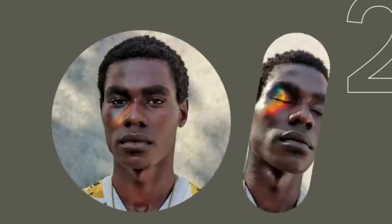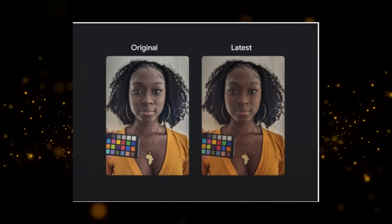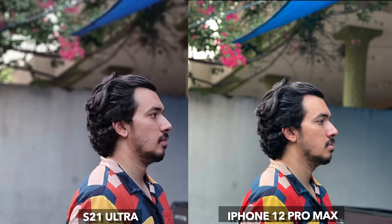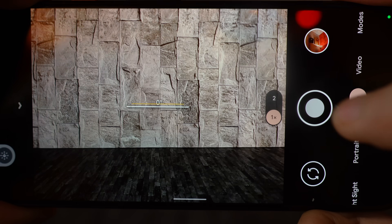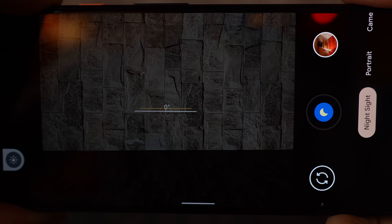Google actually talked about this before — how they want to improve the skin tone performance of their Pixel camera — and with the Pixel 6, I believe they have achieved the best results. Skin tones are probably the most important thing with a smartphone camera, and I'm glad Google is making a realistic approach to this, especially for people of color.